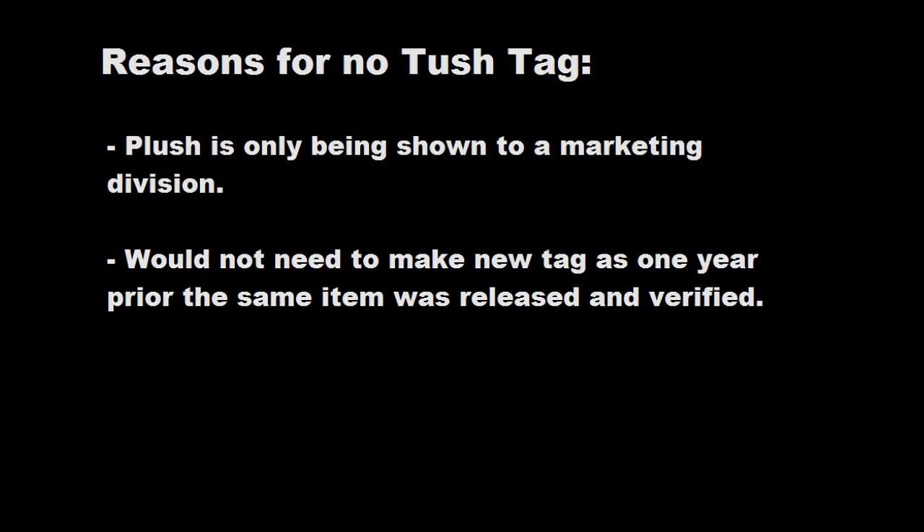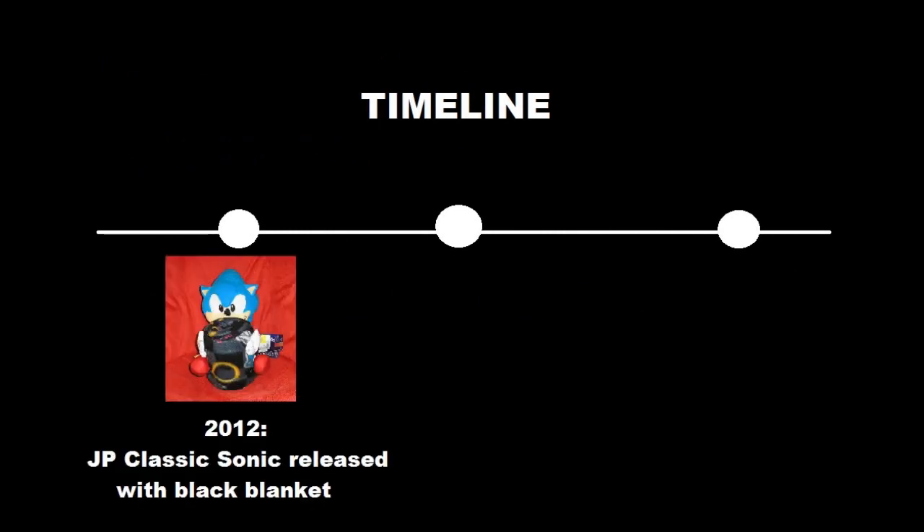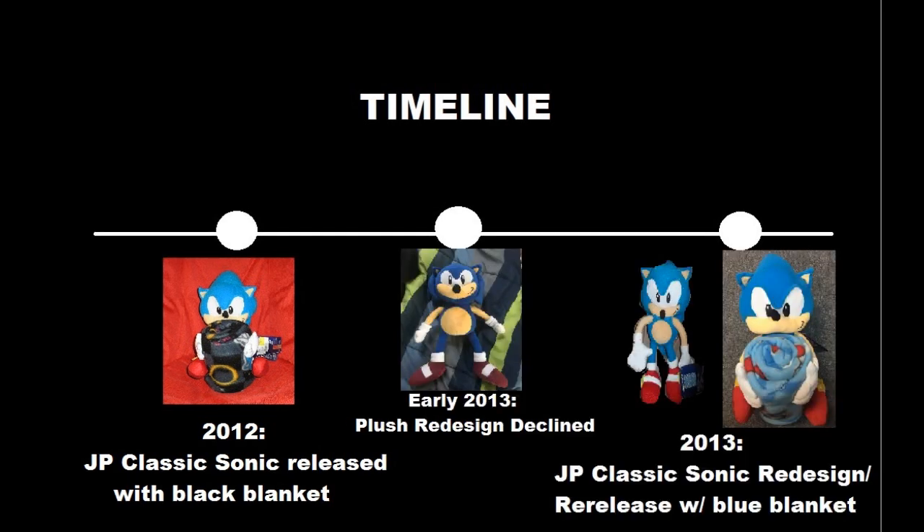So let's get back to that timeline, and I'm gonna share a theory I have here. In 2012, the Northwest Company makes a Sonic plush and blanket set. The plush is light blue and based on the Japanese design of Classic Sonic, used most recently in Sonic Generations. In late 2012 or early 2013, the company decides they want to re-release the plush and blanket set and change the design. They decide they want to make a blue blanket and use the Western design of Classic Sonic as opposed to the Japanese design. They create a mock-up but don't have the blue blanket yet. In 2013, the set is officially re-released with a blue blanket and an altered version of the 2012 plush, and the early 2013 plush is scrapped altogether.